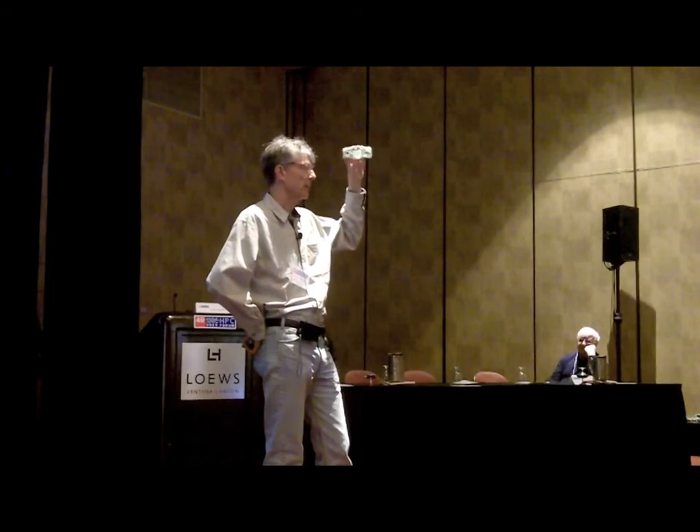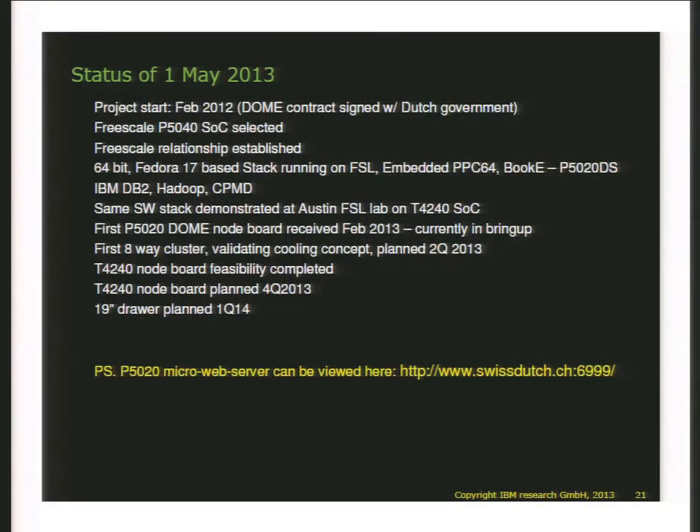The T4240 also has faster Ethernet capability and is a really interesting part. We have the first node boards — of which I have a sample in hand — and the first 8-way cluster planned in the next couple of months, which will also validate the whole cooling concept and packaging. We've completed a feasibility study to put the T4240 on the same form factor with three memory channels, giving us 24 GB of DRAM, 12 cores 64-bit, with plenty of networking across the connector. That design starts in the next couple of weeks, with the 19-inch 2U drawer planned for Q1 2014.